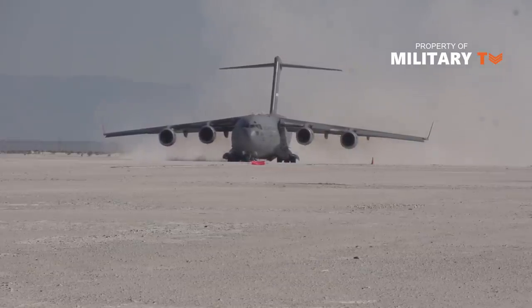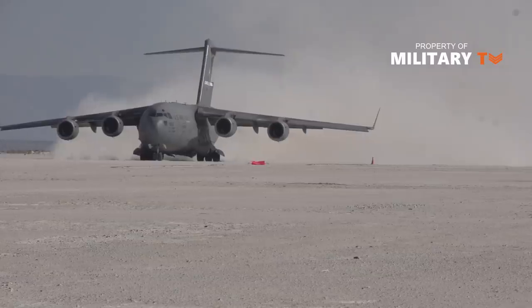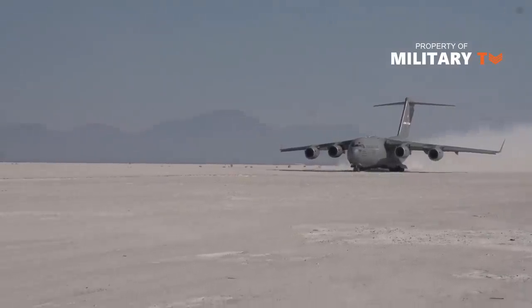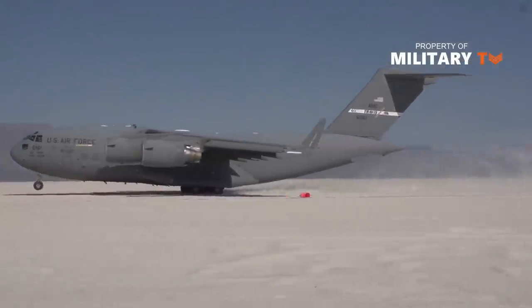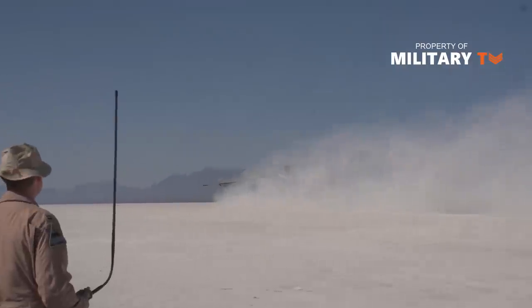The Air Force describes an austere runway as: runways usually less than 4,000 feet long and as narrow as 60 feet. Payloads may be constrained by runway length and weight-bearing capacity. There is less than 1,000 square feet of ramp space, accessed by a single narrow taxiway, with no turnaround areas at either end of the runway. Ground support and equipment are usually non-existent.